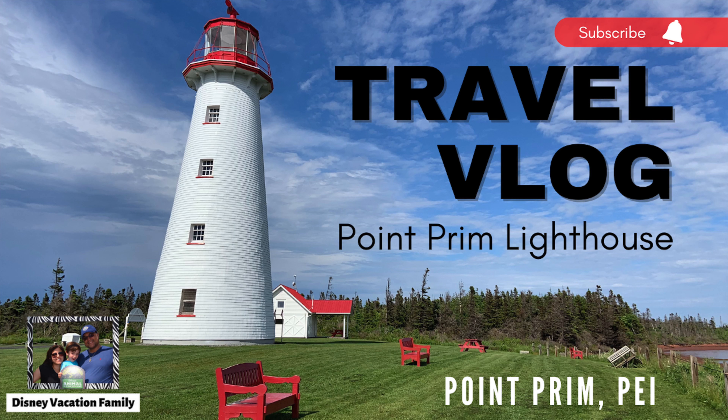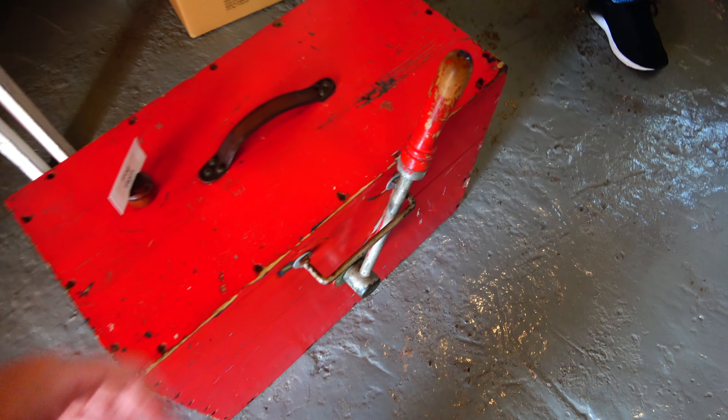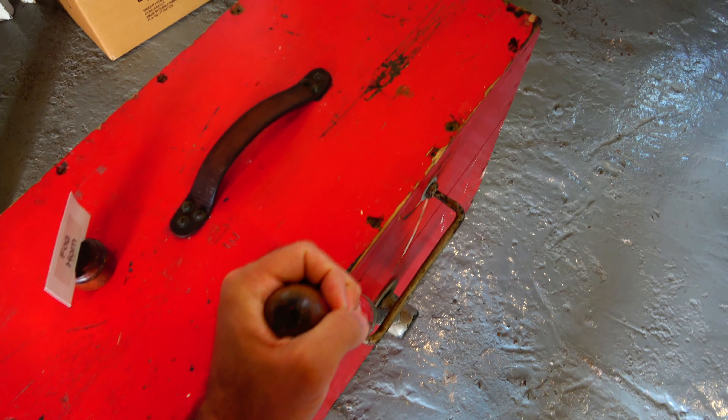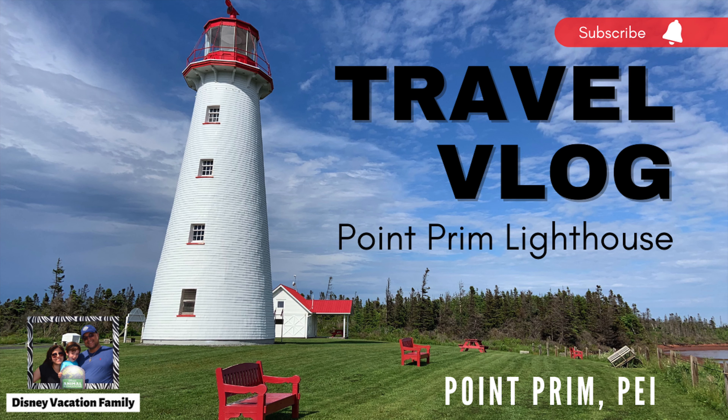Welcome back to the channel. Today we are going to tour a beautiful lighthouse located in Point Prim, Prince Edward Island, Canada. I even got to try out an old school manual foghorn. This is the Point Prim Lighthouse. If you like our content, please give us a thumbs up, and if you'd like to watch some more, don't forget to subscribe.